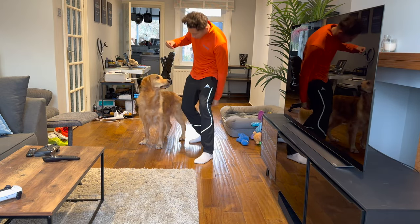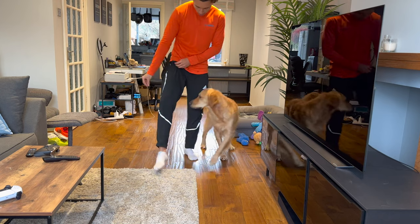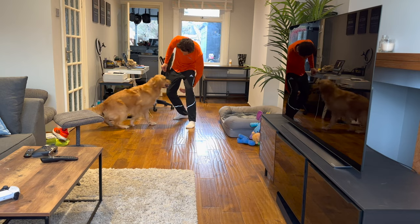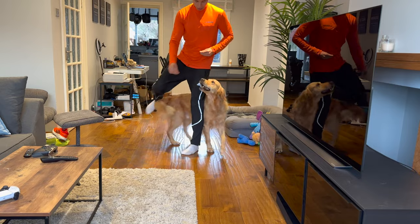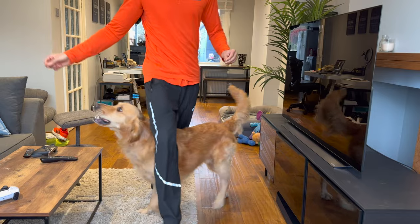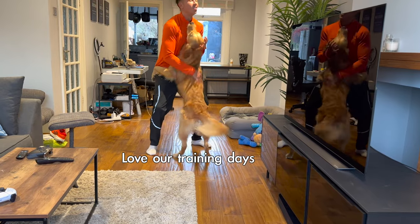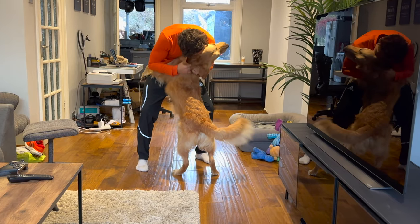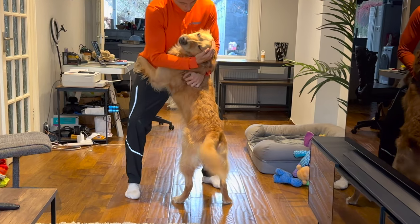The last trick I've been teaching him is to walk smoothly between my legs. This is how we started the trick. And this is how good he was at it after about 15 minutes of training. For a breed so silly and clumsy they learn super quick and are so intelligent. Good boy. Oh, you're so smart. You're so smart.